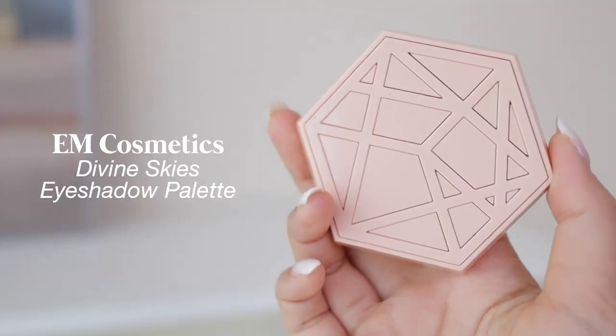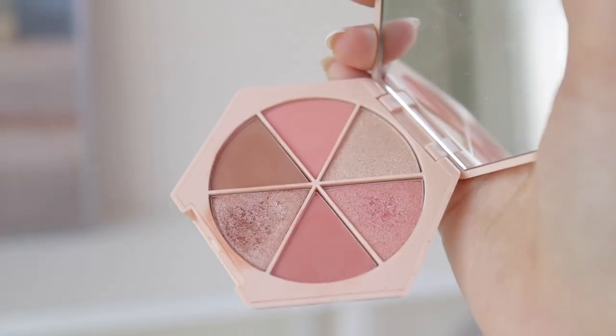The next eyeshadow palette is the Em Cosmetics Divine Skies palette, also in Magic Hour — one of my favorite Em Cosmetics collections. It's a super basic, small palette — great for traveling or touching up throughout the day if I'm wearing makeup for a long time. I literally use all the shades. They also have Venetian Rose and Faded Clementine colorways. The eyeshadow quality is very good, but overall I'd still choose ColourPop for quality. This one is super convenient, the packaging is nice, and it comes with a mirror.